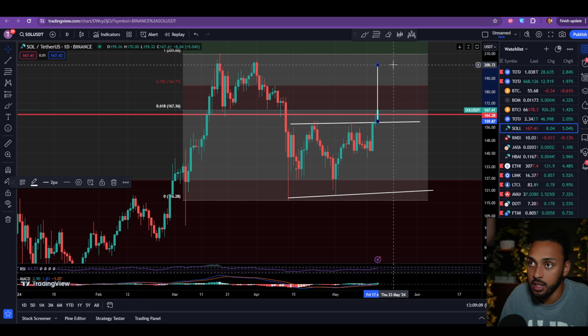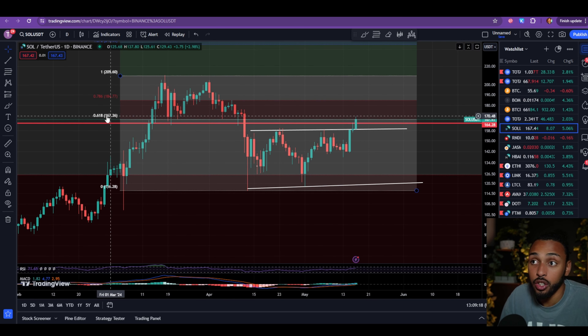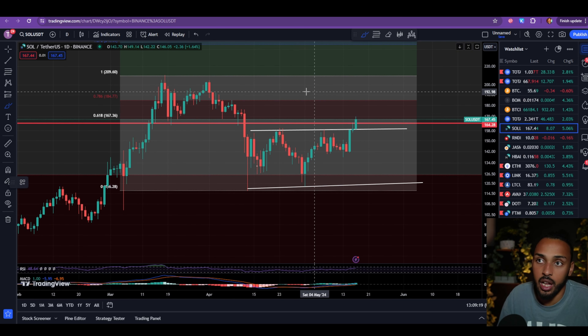The breakout zone for this inverse head and shoulders was at 159 dollars. That meant if Solana's price was capable of breaking that line, it opens the door to the upside breakout target. The breakout target for this inverse head and shoulders — measuring from the head to the neckline close, not the wick — sits at roughly 200 dollars. It's not coincidental that that level has alignment, and now the door is open for Solana to reach back up to 200.